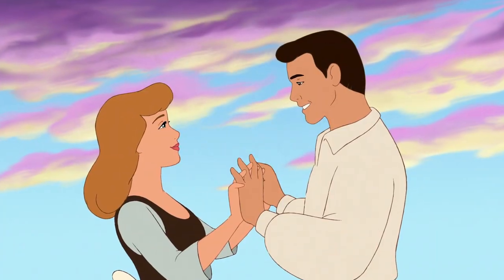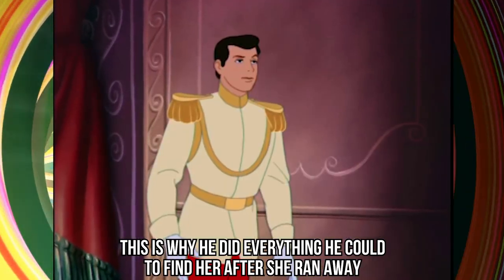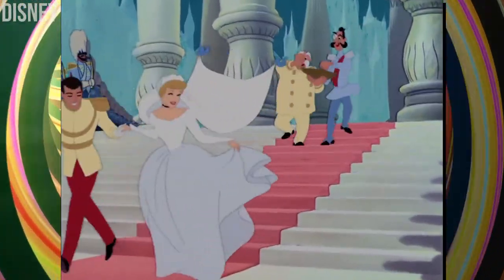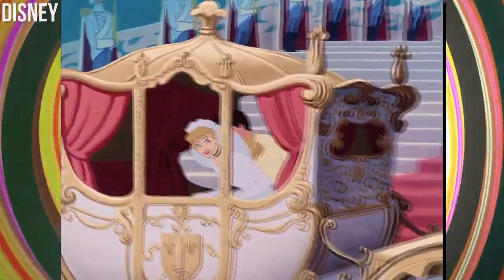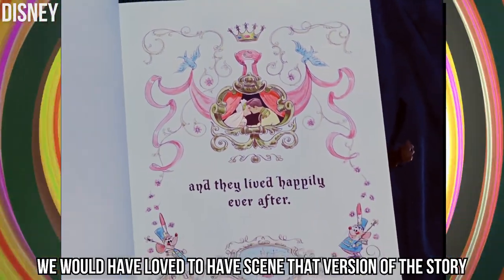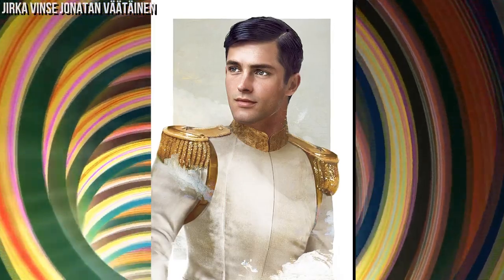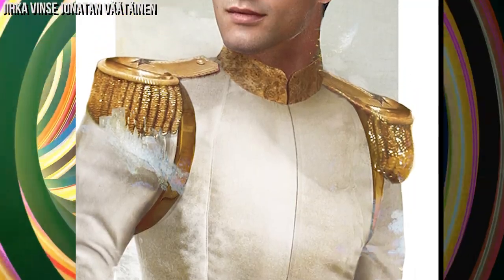Prince Charming — after one night with Cinderella, he already knew she was the girl he wanted to marry, and did everything he could to find her after she ran away. In the movie, we were supposed to see a scene where he was hunting, but then we would realize he was only playing with his friend the deer, making him an animal lover instead. Do you want to know if he looks better as a cartoon or a real person? This is a face we will never forget, even if we saw him just one night. Do you prefer this picture or Richard Madden in the role of the Prince?